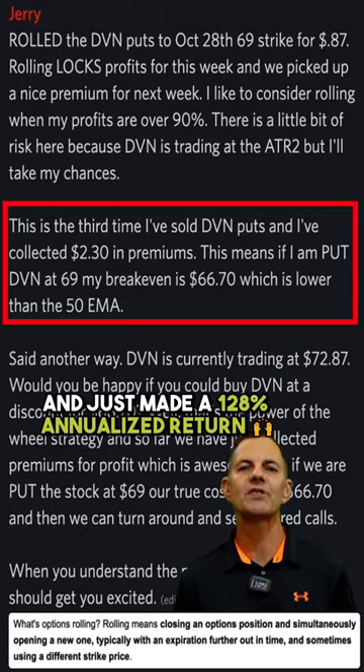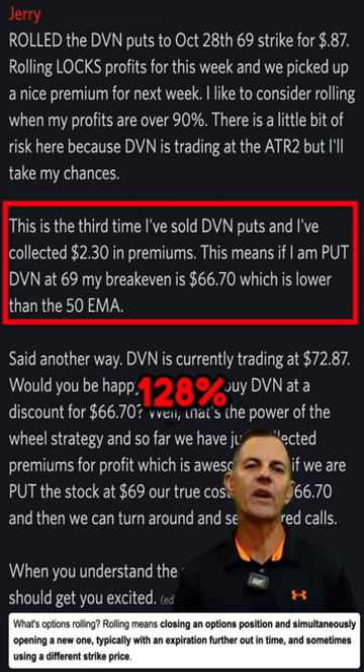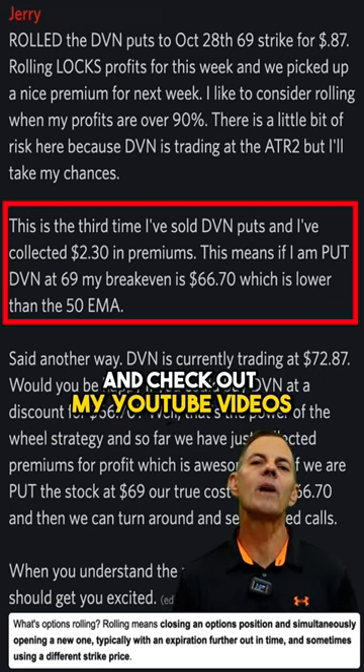I'm also doing weekly options on Devon Energy and just made a 128% annualized return. Follow me and check out my YouTube videos.